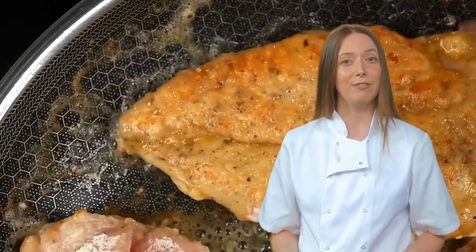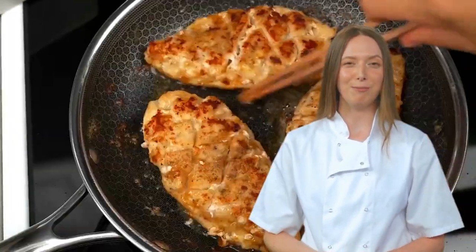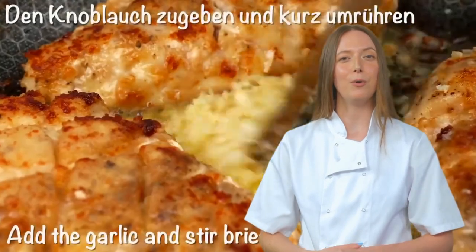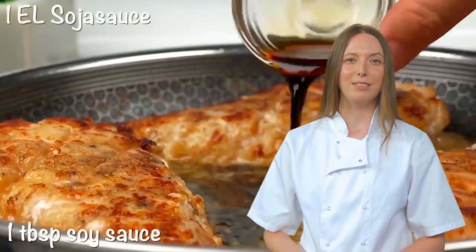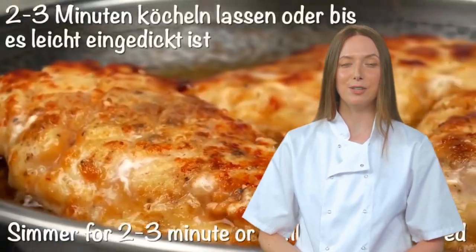But wait — four cloves of garlic crashed the party, eager to join the chicken on their perilous journey. The chicken must now perform an acrobatic flip, frying the other side for four more minutes. The remaining half tablespoon of butter swoops in like a superhero, but is it enough to save the day? Garlic teams up with 90 grams of honey or maple syrup, one tablespoon of soy sauce, and one and a half tablespoons of apple cider vinegar — together forming the supergroup known as the Simber Squad, ready to thicken the sauce for two to three minutes.